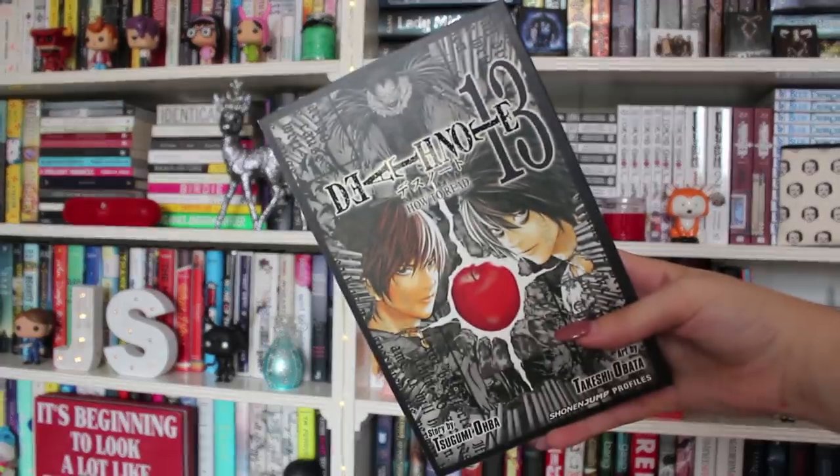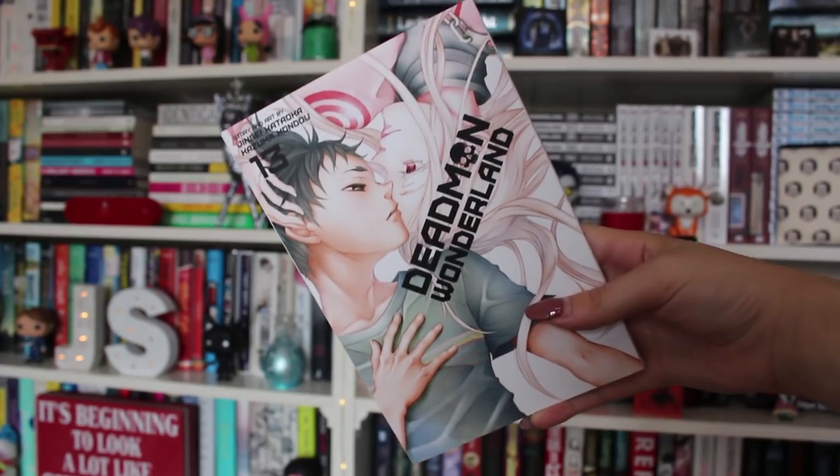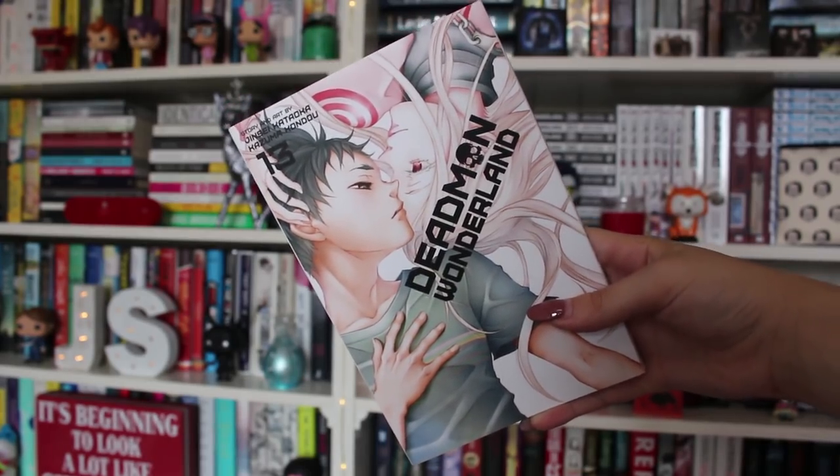For a lover of anime or manga, or someone who watches anime but you want them to sink into reading, I have two series I'd recommend. I'd recommend Death Note for sure — this is the 13th volume but get the first one; the black editions are absolutely stunning. There's also Dead Man Wonderland — this is volume 13 as well, but it's such a great series. If you're trying to get something for a manga lover or someone who doesn't read much, try to get them into manga because it's a good gateway in.